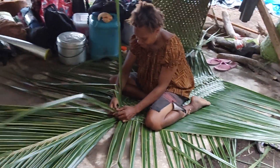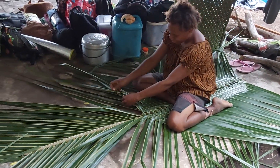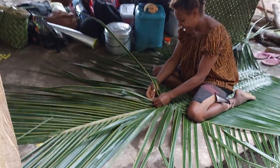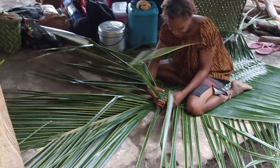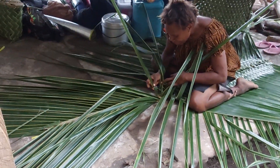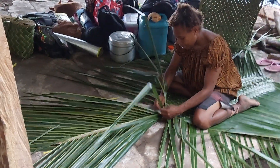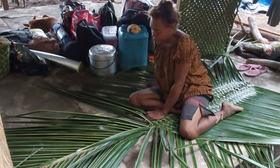So my niece here is starting a mat made of coconut leaves. Here we have two coconut leaves joined together by weaving them together. That's what we are doing.